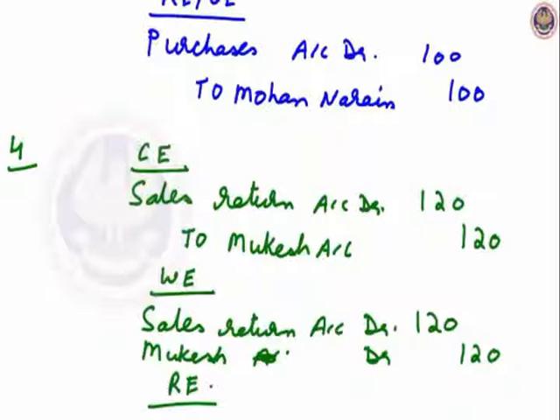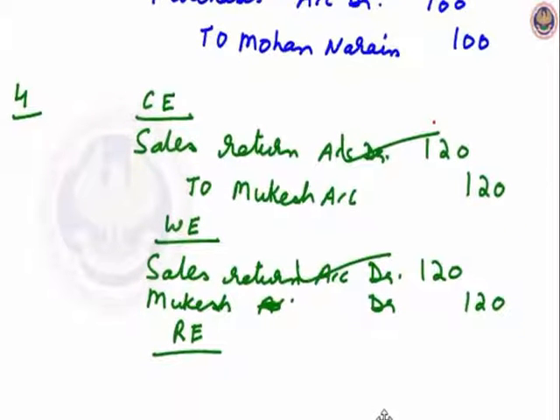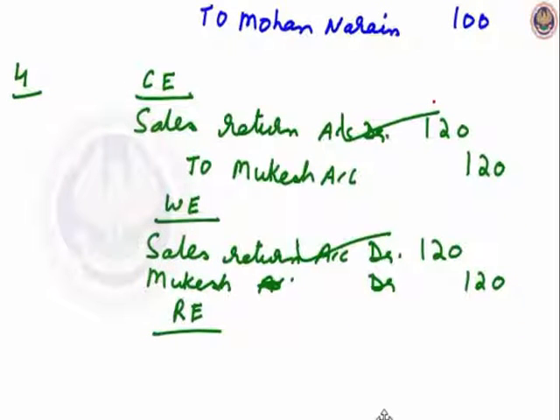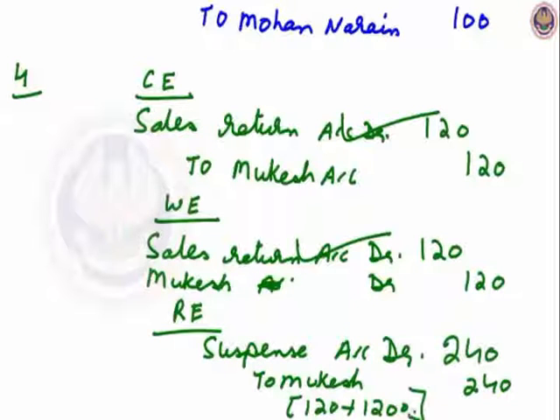The rectifying entry: sales return account is correctly debited; the mistake is in Mukesh account. It should have been credited with 120 but has been debited with 120, so with double the amount it will be rectified. The rectifying entry will be: suspense account debit to Mukesh account, Rs.240, that is 120 plus 120.